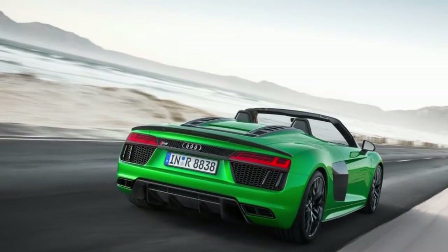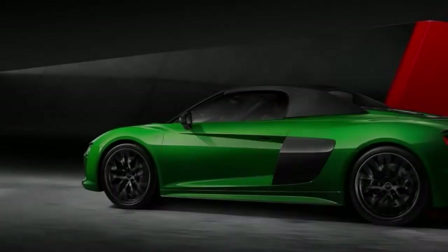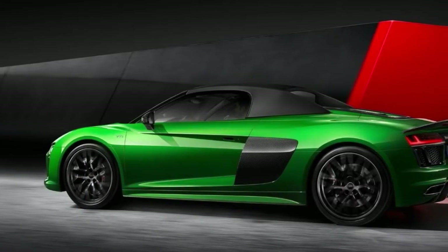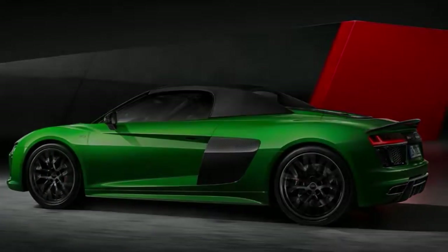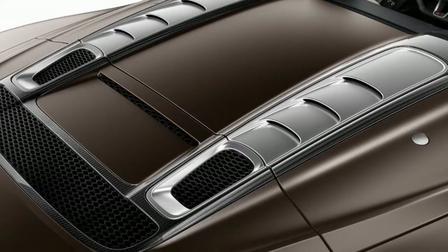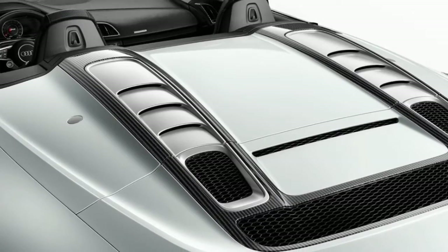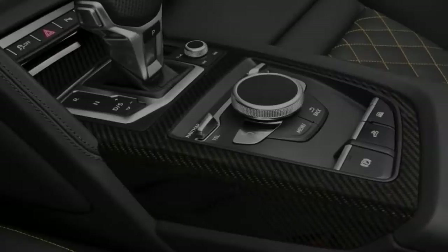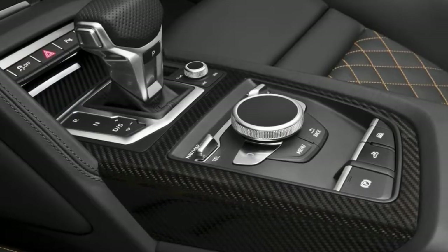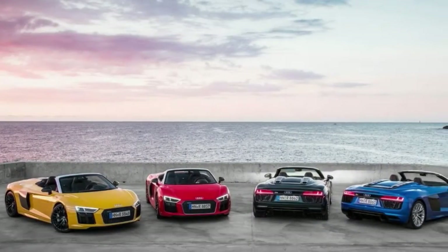Additional standard features include leather upholstery, Audi's Virtual Cockpit digital instrument display, Audi's MMI infotainment interface, a navigation system, Android Auto and Apple CarPlay, and a 13-speaker Bang & Olufsen sound system. The Spider adds a folding soft top and a glass wind blocker.